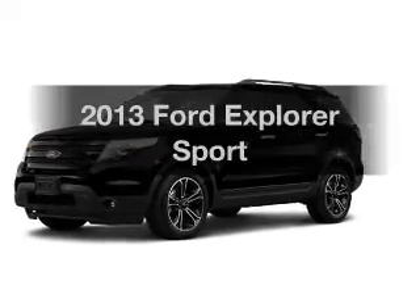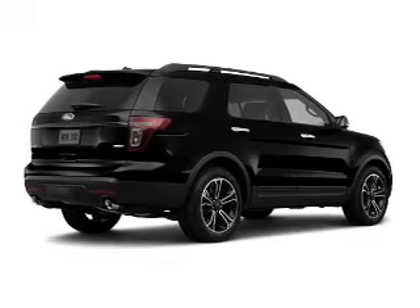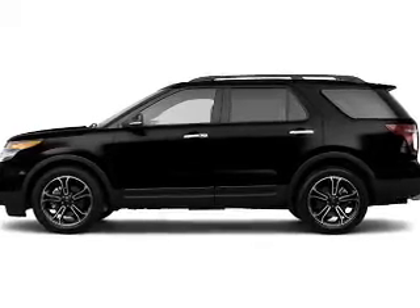Check out this 2013 Ford Explorer. Travel the roads in style and comfort in this great vehicle. The powertrain includes four-wheel drive with a reliable six-cylinder engine driven by a six-speed automatic transmission.